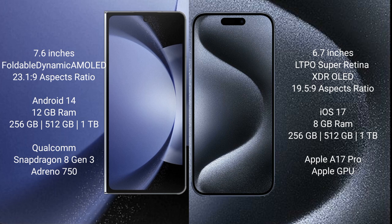Samsung Galaxy Z Fold 6 comes with 12GB RAM and 256GB, 512GB, or 1TB of internal storage. It is powered by the Qualcomm Snapdragon 8 Gen 3 processor with an Adreno 750 GPU.